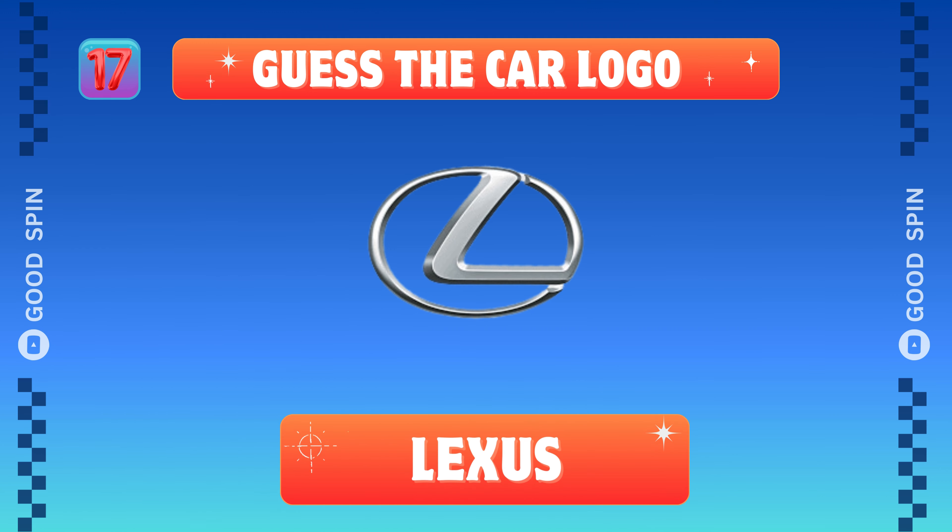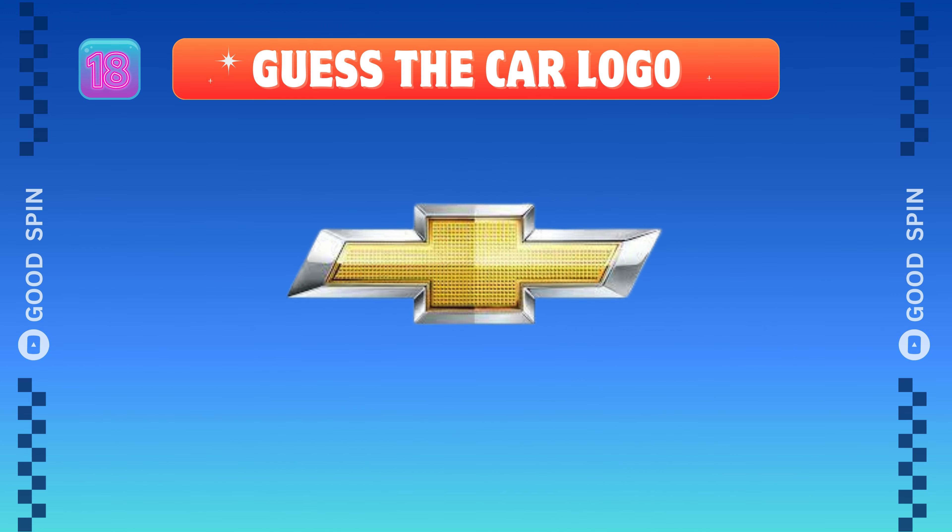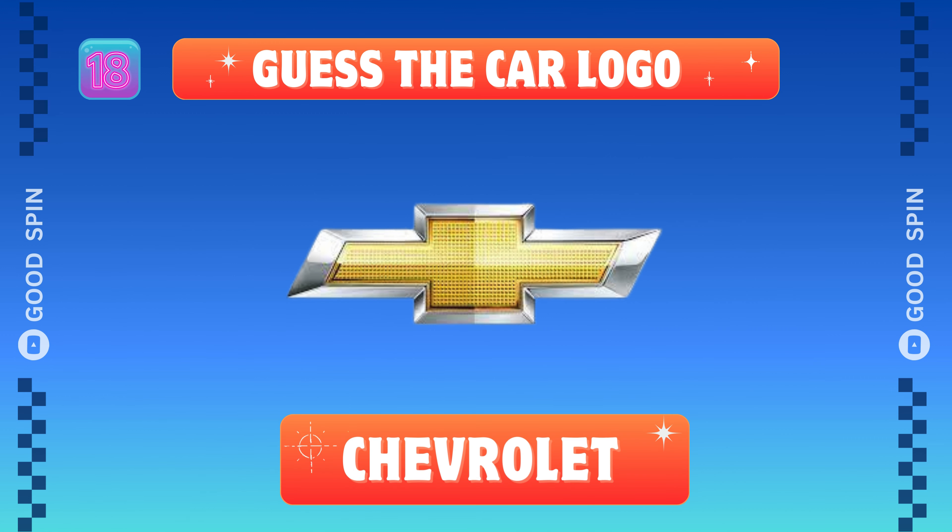Lexus, Japanese luxury precision. Chevrolet, American heartbeat drive.